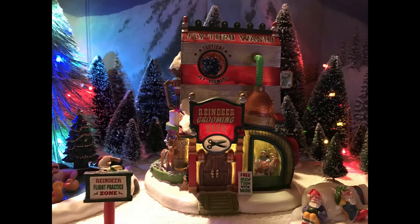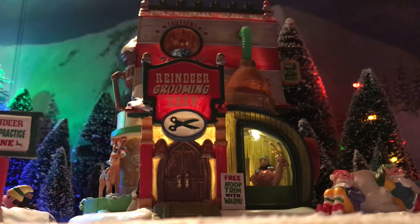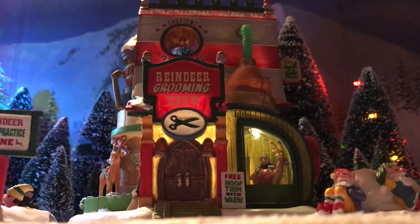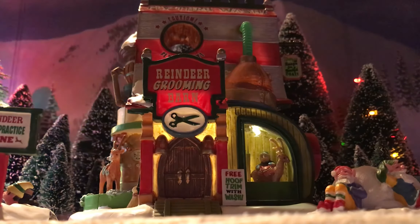The Reindeer Grooming Barn is a lit building — no auxiliary lighting or anything blinking, just a lit house. It has a slot for three AA batteries underneath it, or you can use one of the standard Lemax power adapters. I actually like when buildings have this option because I have so many cords in my setups. It makes it simple to use batteries, especially since I don't run them all the time. It's just nice to have the option.